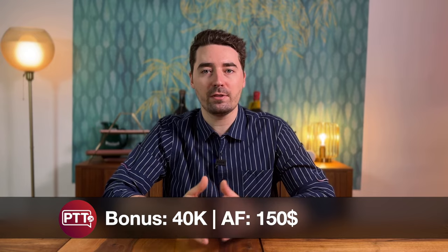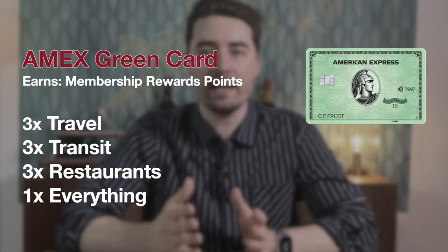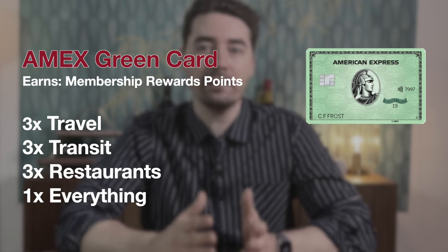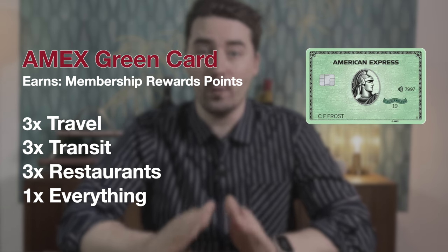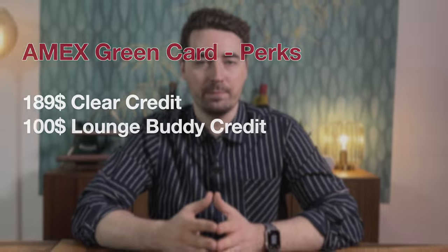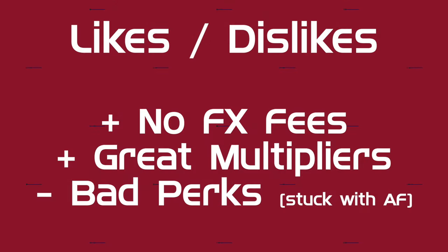The current bonus for the Green card is 40,000 Membership Rewards points. It earns 3x on travel in a very broad sense, 3x on transit (again a very broad category), and 3x on dining — all of this worldwide — and 1x on everything else. The annual fee is $150, and if you're not a U.S. citizen, you're most likely stuck with this fee, as the perks are a $189 Clear credit and a $100 Lounge Buddy credit. If you don't have a Priority Pass from a different credit card, you can make use of this credit — otherwise it's pretty useless. No foreign transaction fees and the bonus categories are great; the perks are lackluster. But all in all, a solid travel credit card.